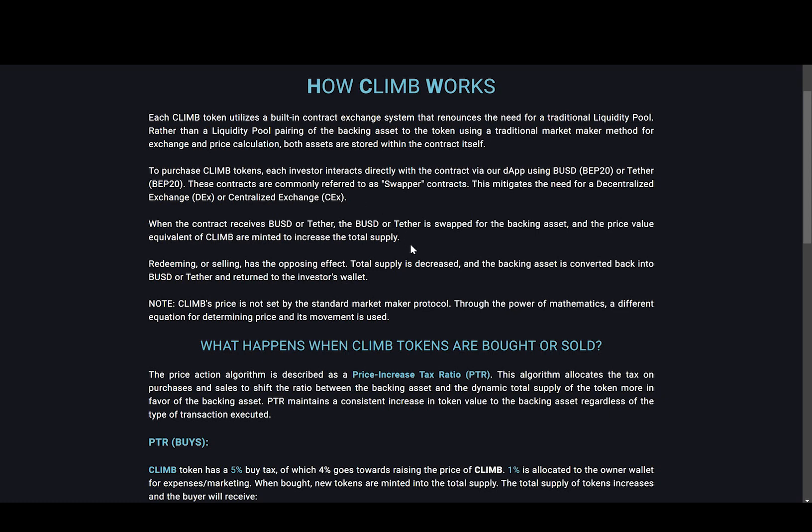When the contract receives BUSD or Tether, the BUSD or Tether is swapped for the backing asset and the price value equivalent of CLIMB tokens are minted to increase the total supply. Redeeming or selling has the opposing effect — total supply is decreased and the backing asset is converted back into BUSD or Tether and returned to the investor's wallet. Note that CLIMB's price is not set by the standard market maker protocol; through the power of mathematics, a different equation for determining price and its movement is used.